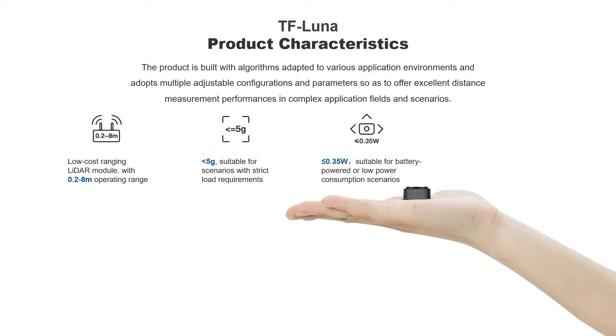Its power consumption is about 0.35 watts, meeting low power and energy efficiency requirements. It can be adapted to battery-powered or any low power consumption scenarios. Its small size makes it easy to install and integrate.